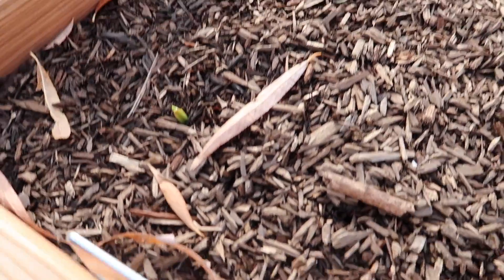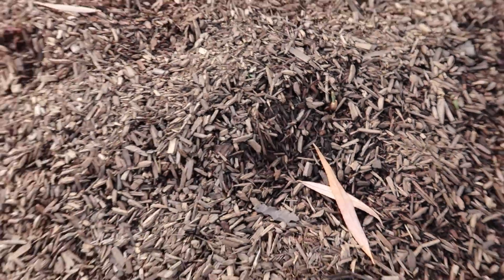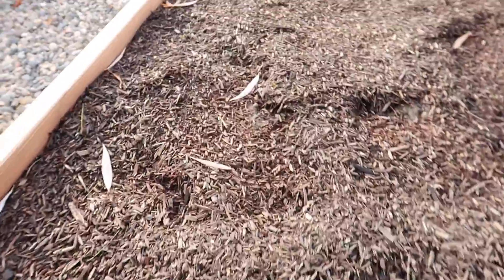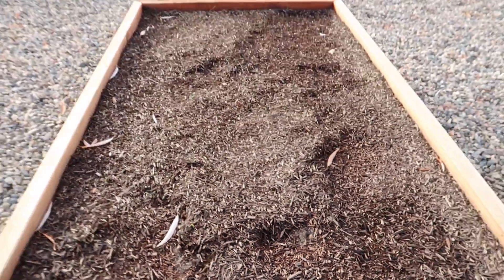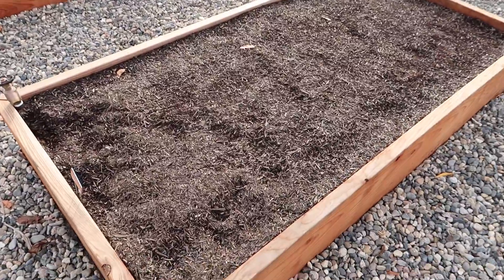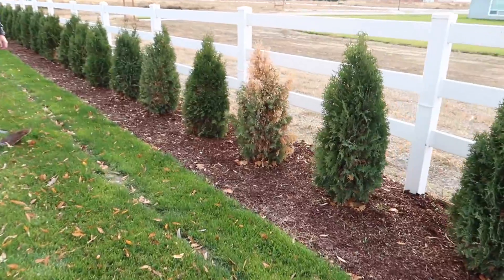I have some garlic coming up — I didn't think I was going to see any because I got it planted so late and then it got cold really fast. I'm seeing them all over. And the bed with the Italian garlic looks pretty much the same — no growth yet.